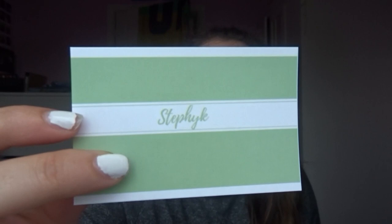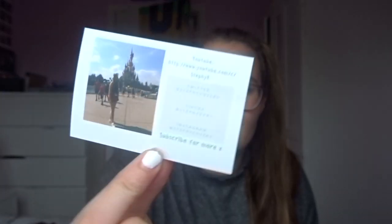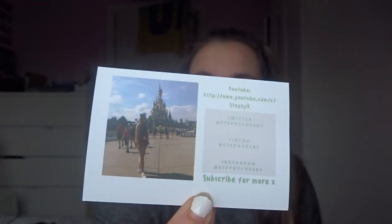On one side it says 'Stephy K,' and the other side has my end card, which is at the end of every video I do. I'm going to be handing some of these out — I've already handed some out at United Vibe. I'm going somewhere in the city; if you want one, come and get one, and if you want to help me hand them out, that would be even better!